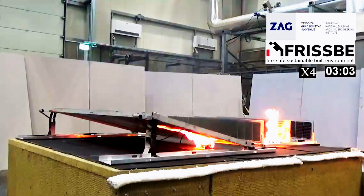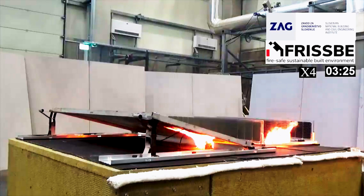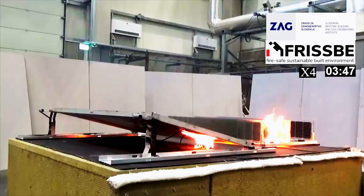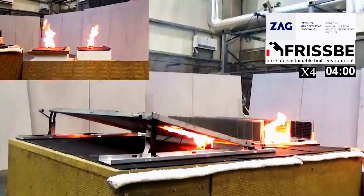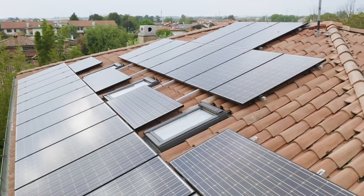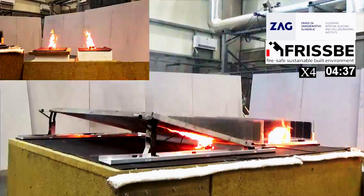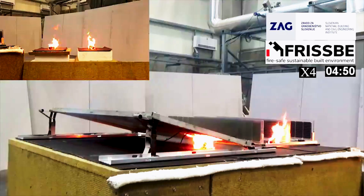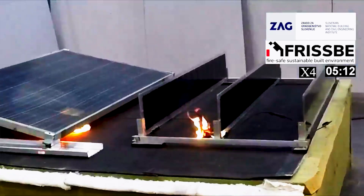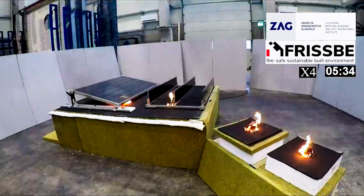A wood crib was used as the ignition source, chosen based on standards that recommend wood due to its multi-directional heat transfer properties, which more accurately simulate real-world fire conditions compared to sources like gas burners. The cribs were strategically placed to represent the worst-case scenario for both panel configurations. For the inclined panels, the crib was positioned near the bottom edge, where the gap between the membrane and the panel's backside was 11 centimeters. For the vertical setup, the crib was located near the junction box.